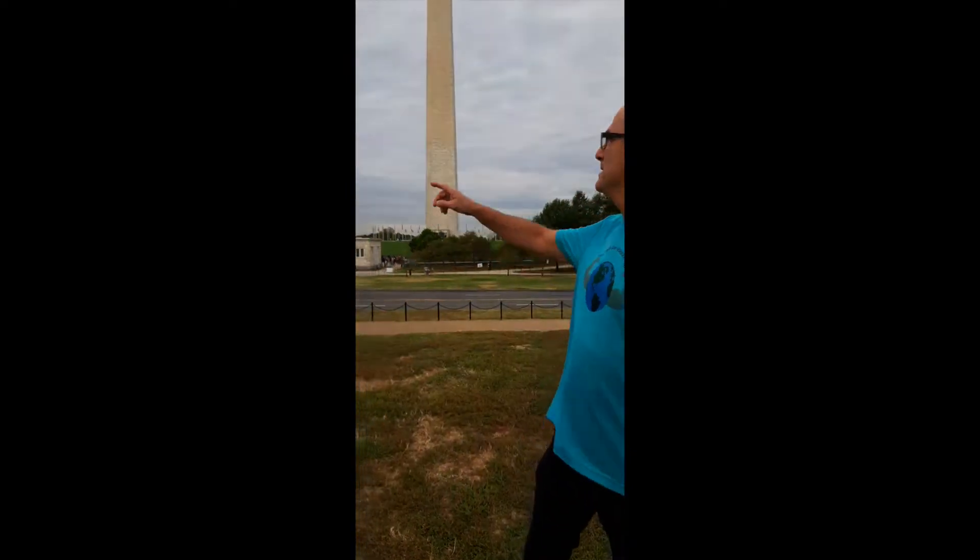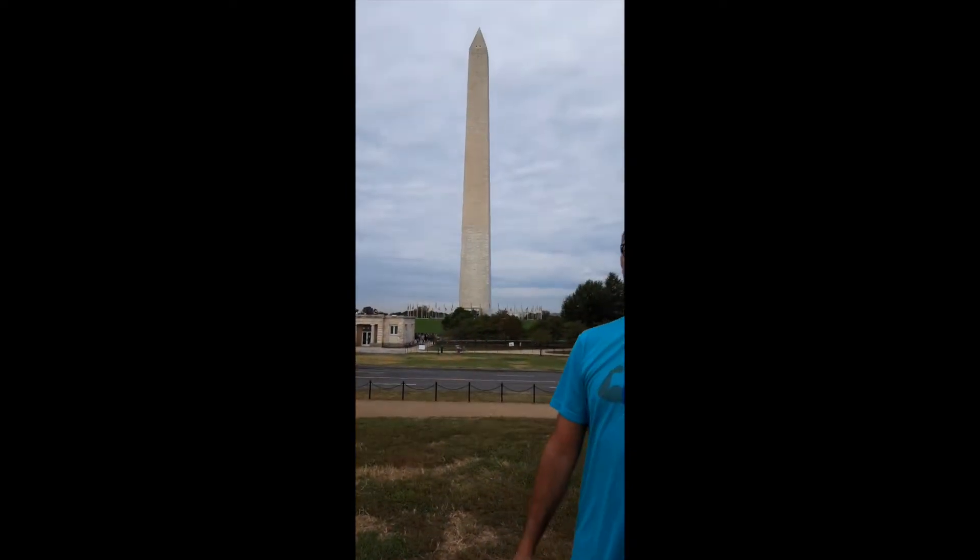Hello, this is Mr. Duff the Science Buff in Washington, D.C. I'm currently at the Washington Monument. The Washington Monument is the tallest stone structure in the world. How tall is it, you say? It is 185 yards tall.